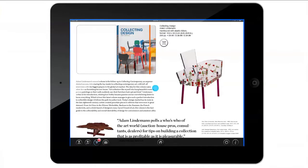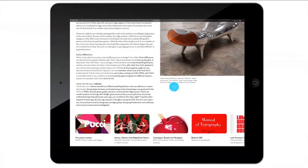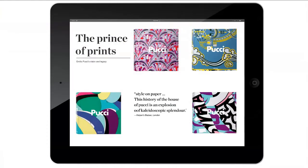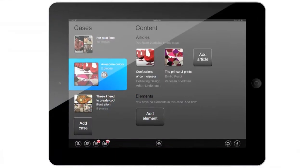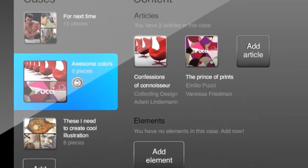You can also explore the book that the article is based on and buy it. Another primary function is that you can save your inspiration by dragging an article to a case, or just go further to get and save more inspiration.